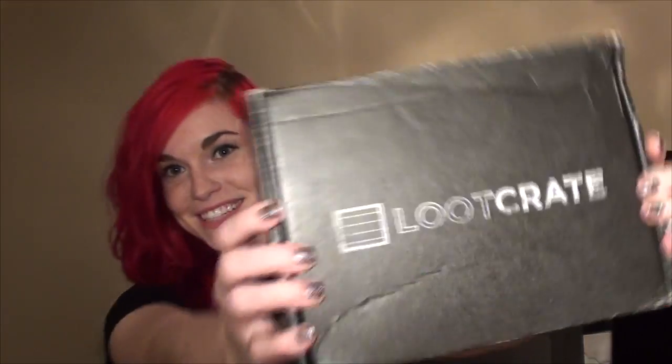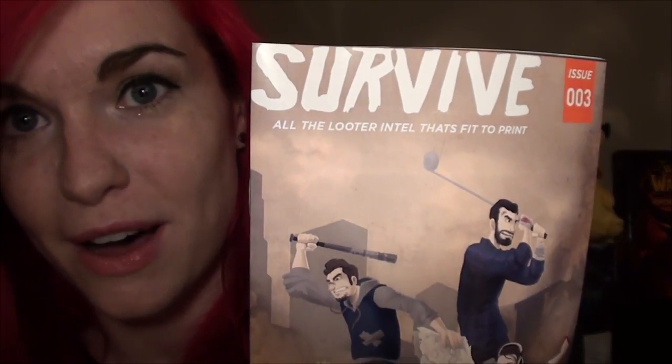Hey everyone, it's Silveria, and today I'm doing a Loot Crate unboxing video. I'm so excited — these are like my favorite videos to film. And in this month's Loot Crate, the theme is 'Survive.' It's kind of like a Halloween edition, which is so exciting.